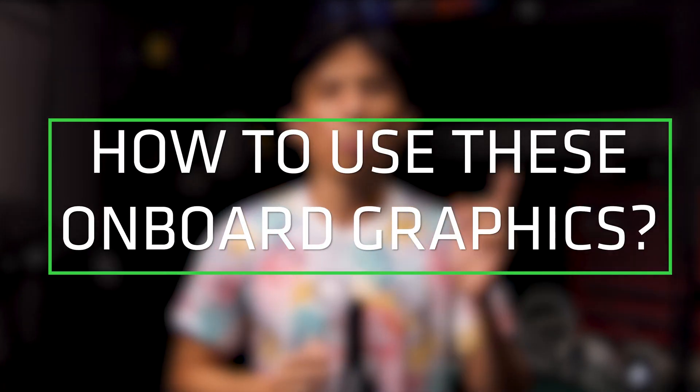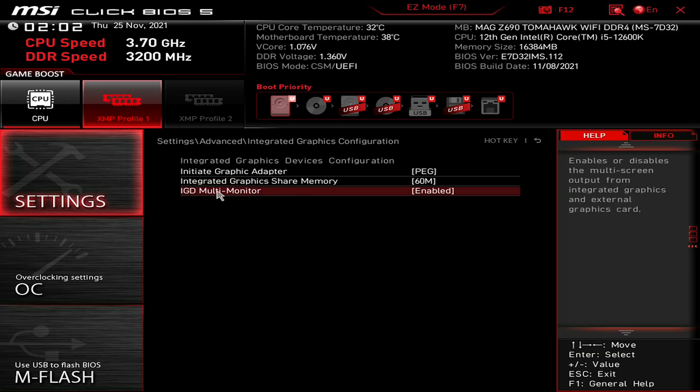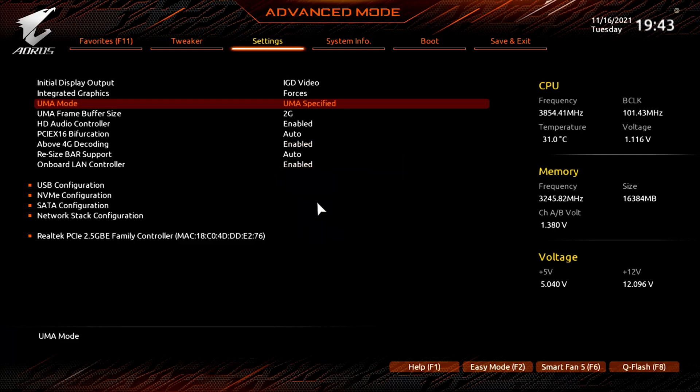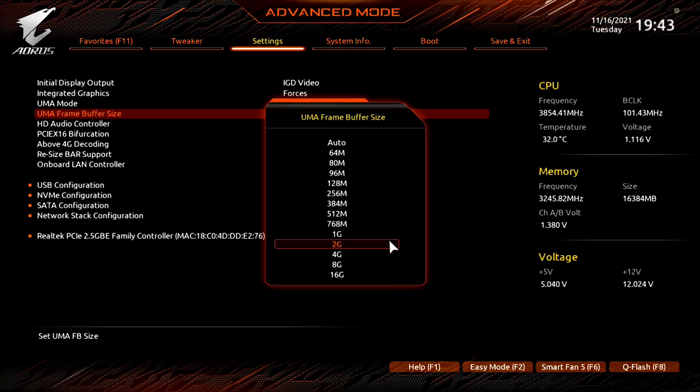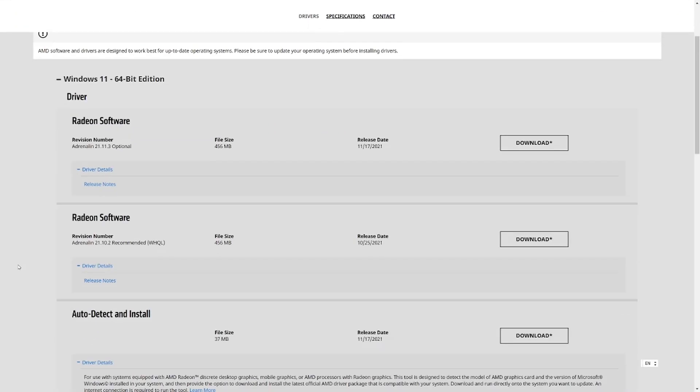If you want to use onboard graphics, make sure to do this. First, if the Intel iGPU is off, make sure to turn it on in the BIOS and install the relevant driver. Second, do set the VRAM of the Vega 8 graphics to 2GB to enjoy maximum gaming potential. If you do not see the Vega 8 graphics appearing when you install the GPU, make sure to install Radeon software drivers.